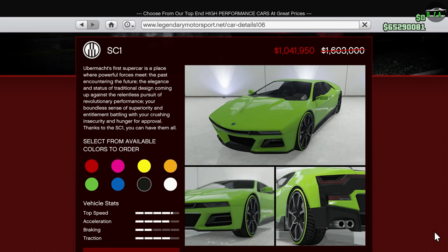Next up we have the SC1. This car is in the Supercar Class and is one of the slower ones in that class. Personally, I think the car just looks a bit strange, plus the fact that it's pretty slow for a supercar, and the customization really isn't all that great.